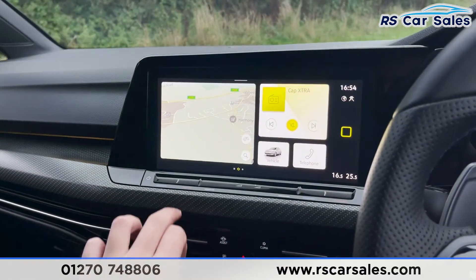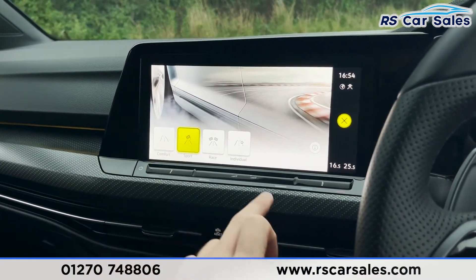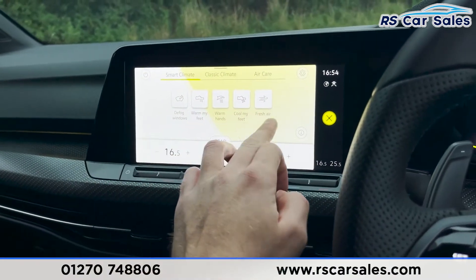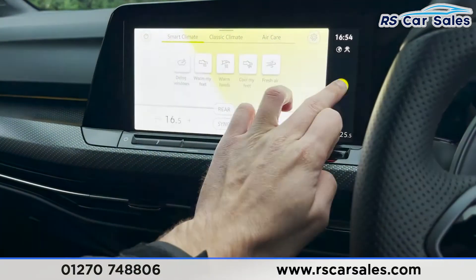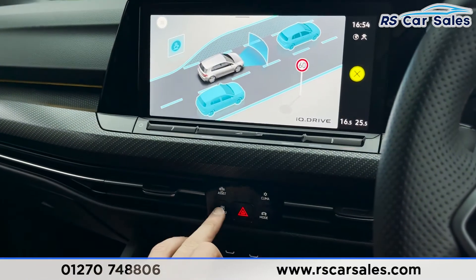We've also got different driving modes — each one has its own driving characteristics and you can pick whichever best suits your style at the time. There's smart climate, classic climate, and air care as well. Plenty of high-tech features in here. Assist systems can be accessed easily too.